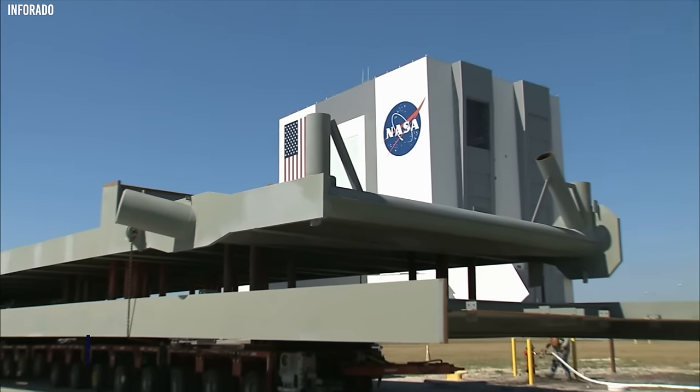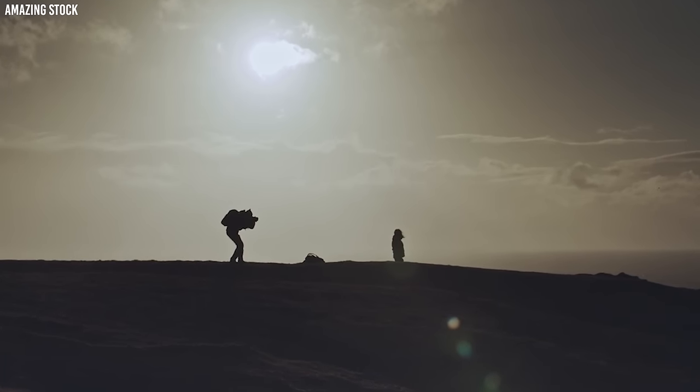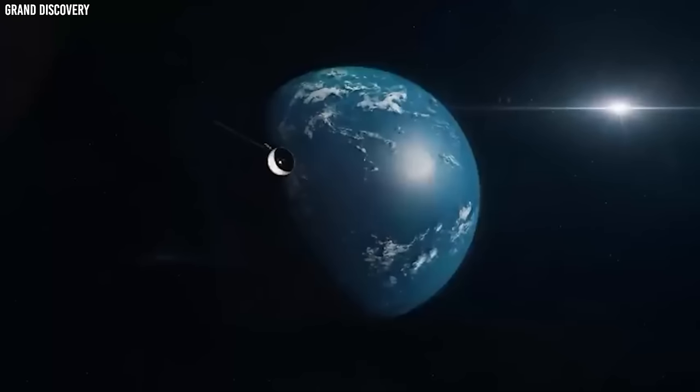Now, NASA has released stunning images of Pluto. Everyone is in a state of shock after seeing these incredible photographs, and they can provide crucial insight into the secrets of the dwarf planet.